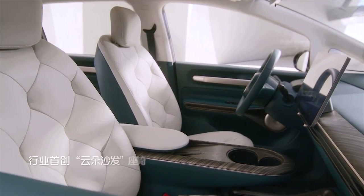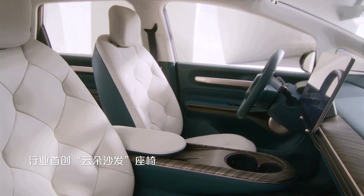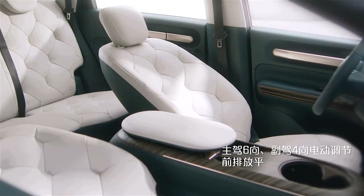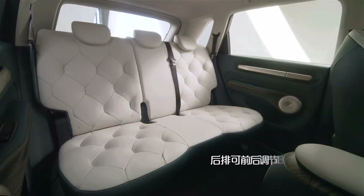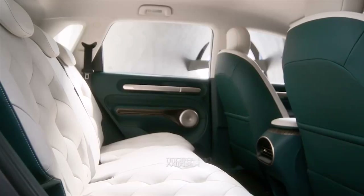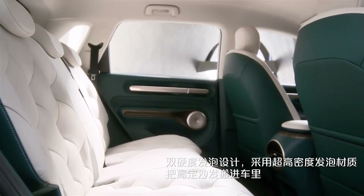We don't have any official interior images — actually, scratch that. As we were editing this video, Baogun released footage of the seats. It doesn't look like any $15,000 car. The rear seat can recline up to 135 degrees. I'm not too keen on the dark green color, but let's wait until we see the real car.